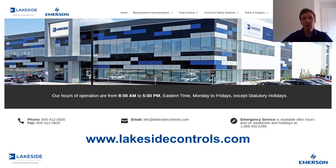Now if you have any questions about Rosemount's 5300 series of guided wave radars or any other of our products, please reach out to us at www.lakesidecontrols.com. Thanks for joining.